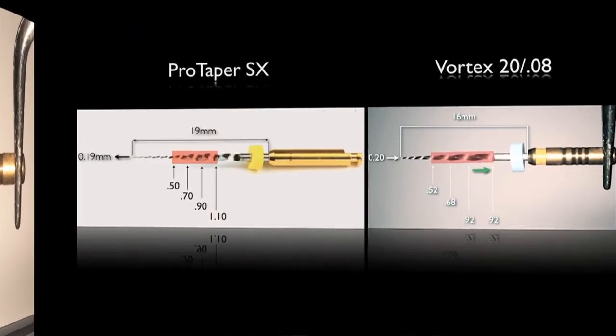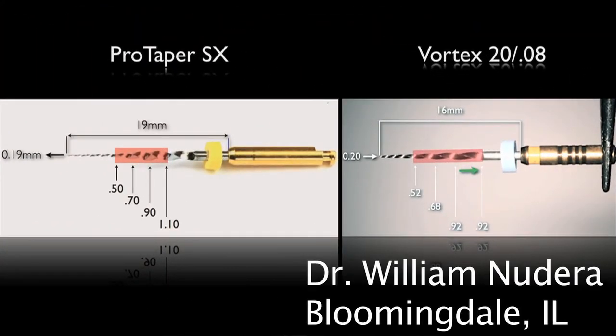Looking at these files side by side, the differences are obvious. Although there is nothing wrong with the ProTaper Shaper X file, the Vortex Orifice Opener 20.08 offers the clinician a significantly more conservative approach when opening the orifice while still accomplishing the same goals.